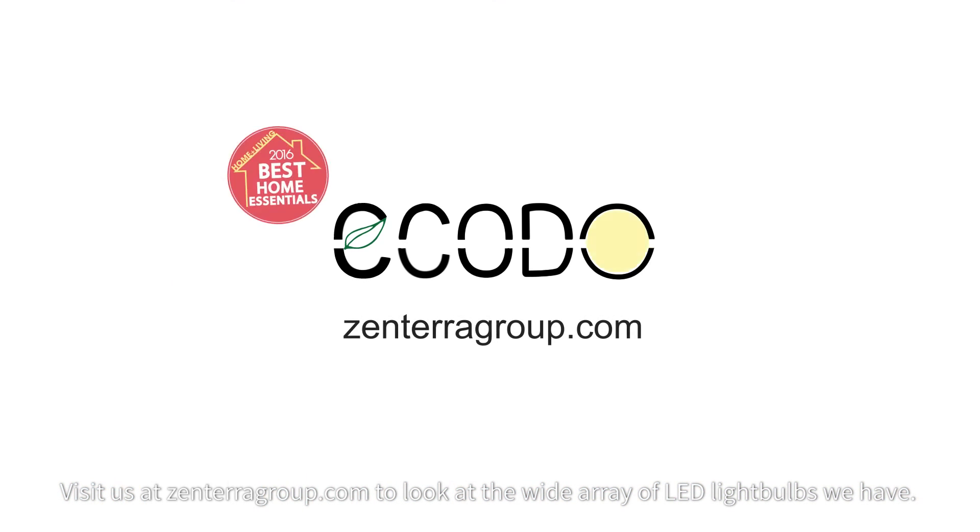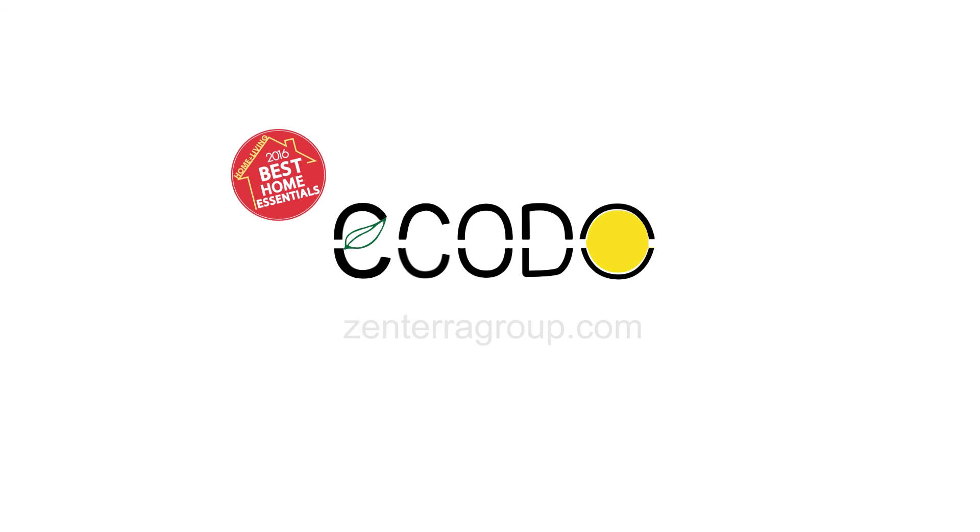Visit us at zenteragroup.com to look at the wide array of LED light bulbs we have. ECODO — engineered for performance.